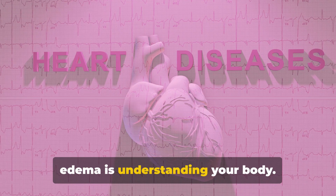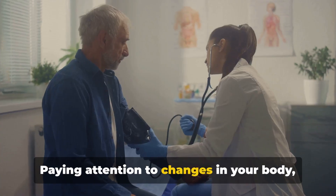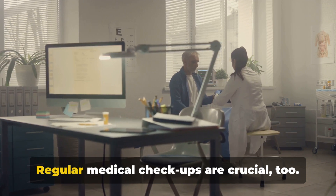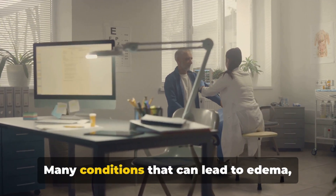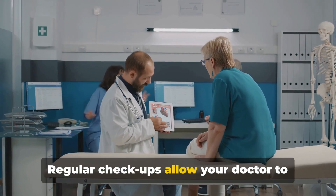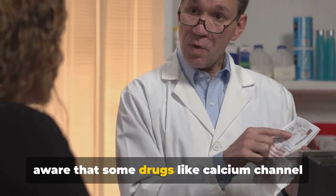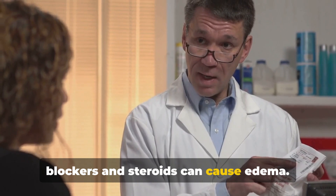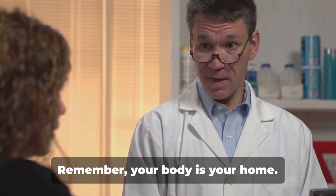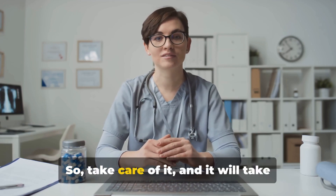Another important aspect of preventing edema is understanding your body. Paying attention to changes like sudden weight gain or swelling can help you catch edema early and take steps to manage it. Regular medical checkups are crucial — many conditions that can lead to edema, such as heart or kidney disease, can be managed effectively if caught early. Finally, if you're taking medication, be aware that some drugs like calcium channel blockers and steroids can cause edema, so always discuss potential side effects with your healthcare provider and report any changes you notice.